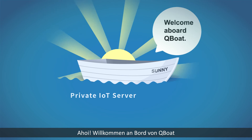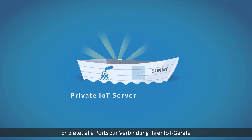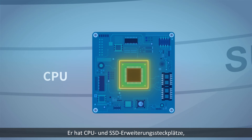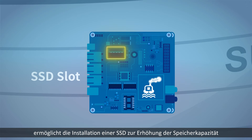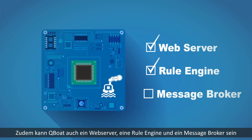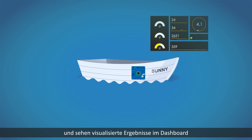Welcome aboard Q-Boat. Q-Boat is a private IoT server. It provides a full set of ports to connect your IoT devices. It has CPU and SSD expansion slots, allowing you to install an SSD to increase storage capacity. Q-Boat can also be a web server, rule engine, and message broker. With these, you can easily build an IoT management system and see visualized results in the dashboard.